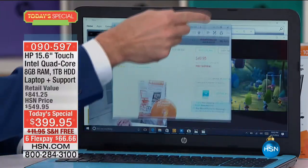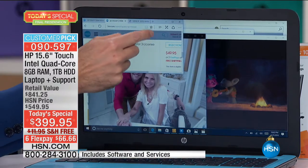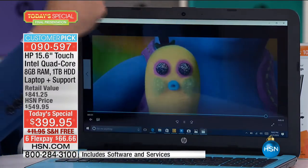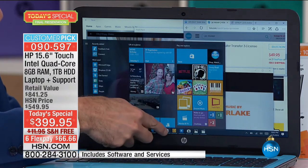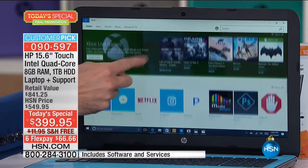We get a lot of channel surfers at the top of the hour, so we want to be sure anybody just stopping in, just getting home from dinner. On the West Coast, it's only 7 p.m. A lot of you might just be seeing this for the first time. HSN has pulled out all the stops to bring you the biggest, greatest HP computer value ever. We have not ever offered an HP touchscreen like your tablet, like your phone, for $399. Just start there — that in itself is amazing.